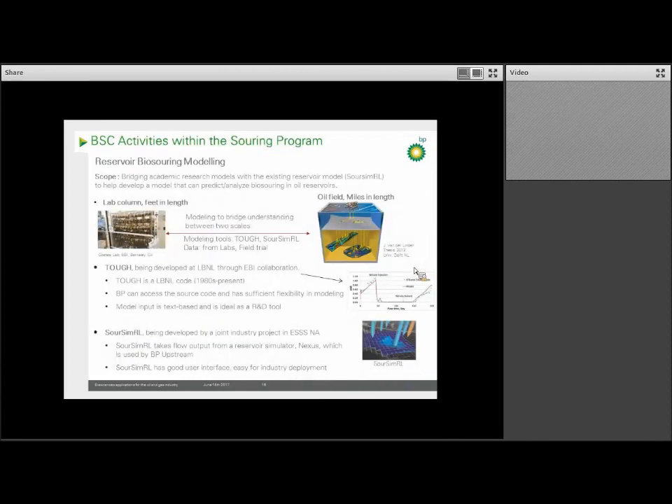My group is heavily involved in the reservoir modeling work. The goal is to develop a model that can predict and analyze biosouring in the reservoir. Currently the business applies a commercial model called SourSim that's being developed by a JIP. This model is still in development and still pretty crude, but in the end it has to be applicable and can't be too detailed or it would take too long to generate predictions due to computational time and processing capacity needed.